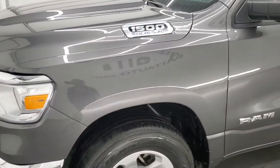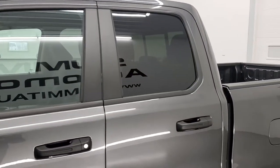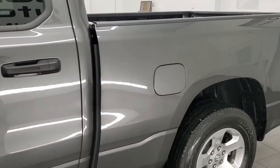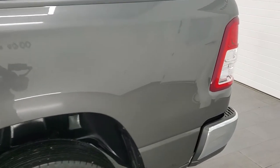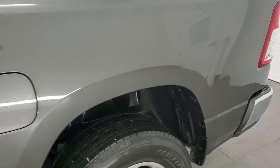We shoot all of our videos in 1080p, 60 frames per second. So if you have HD capabilities on your computer, tablet, smartphone, or television, I highly recommend turning them on right now because it is your best way to check out the quality, condition, and options of the truck before seeing it in person.